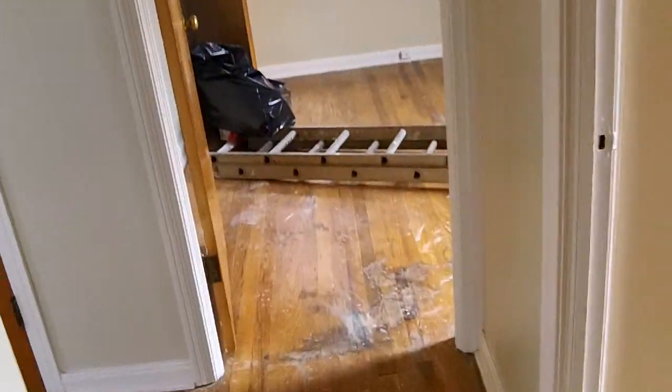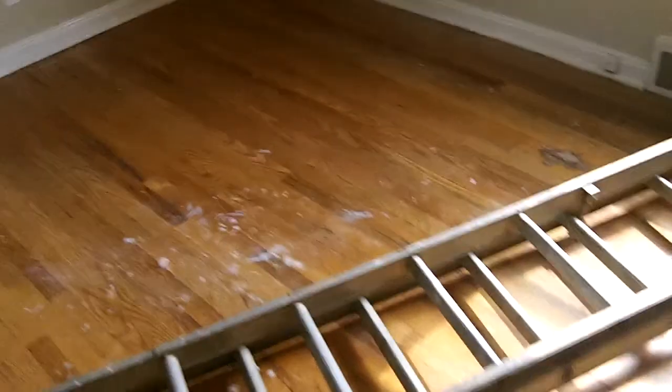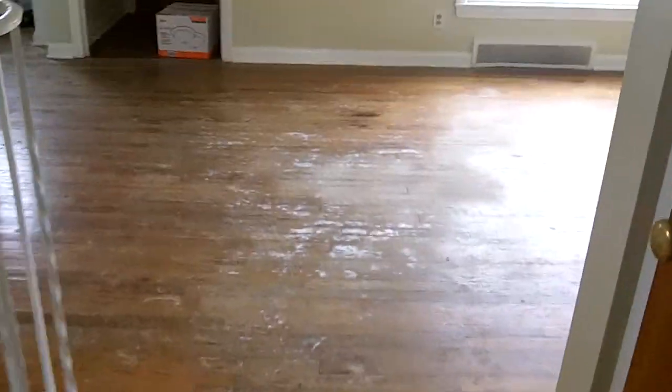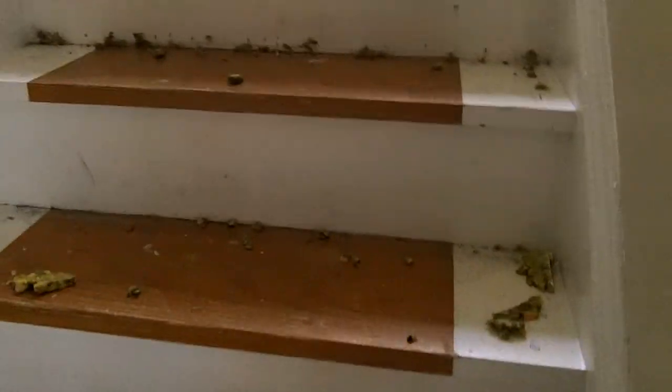In here we need plugs, switches, lights, and blinds, and they also have a window to put in. Same thing in the next room — plugs, switches, lights, and blinds, as you can see. Most of it's done. I'm going to push it next week to make sure all the plumbing, electrical, and everything gets taken care of.